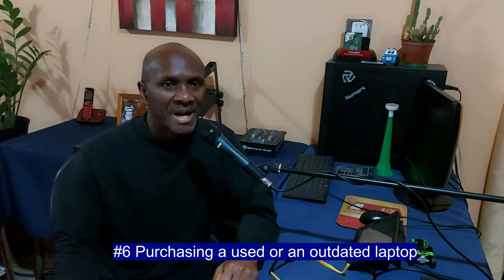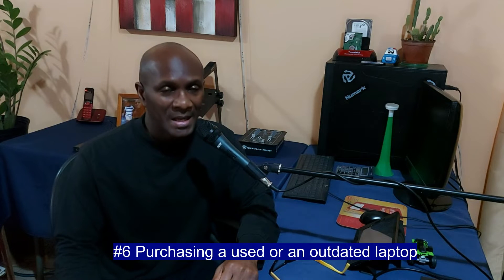Buying a used or an outdated laptop. There are persons who, yes, they may be on a tight budget — they go and they see a laptop that is used. But the fact of the matter is, if it is used, it may have defects.